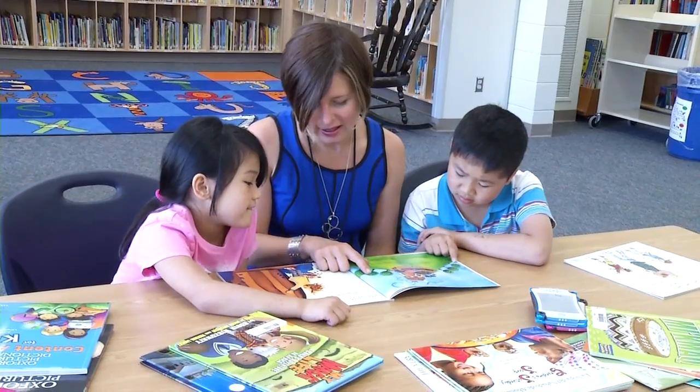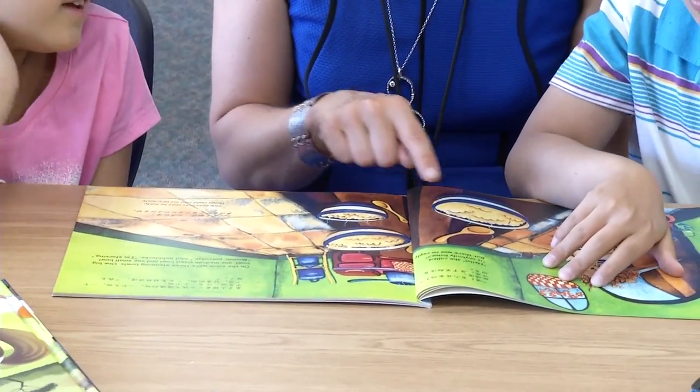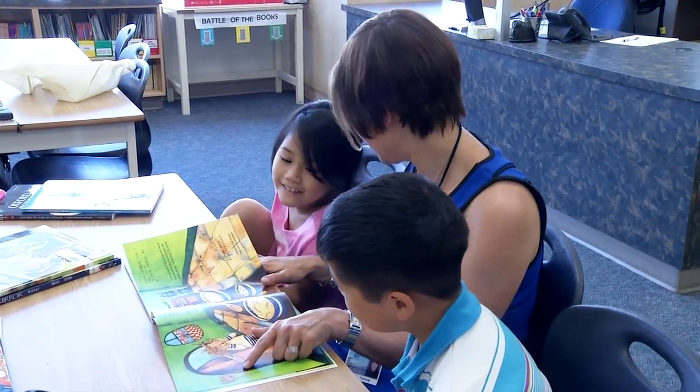Leanne, should parents whose first language is not English be reading to their children in their native language? Definitely. Research shows that literacy skills and interest in books is developed in children by reading to and being exposed to literature in any language.